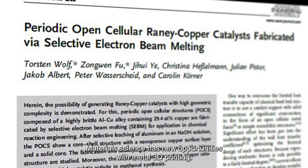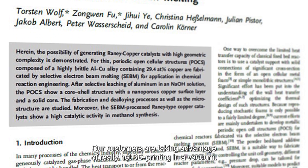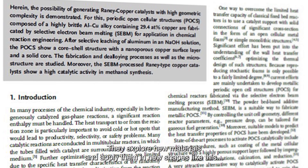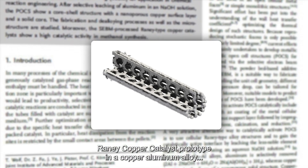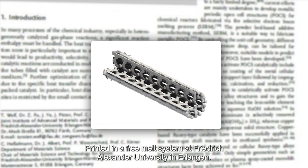Material science has new opportunities with metal 3D printing. Our customers are taking advantage of really hot 3D printing in a vacuum, which makes our technology unique. They explore new materials and apply them in new shapes — like this copper catalyst prototype in a copper-aluminium alloy, printed in a Freemelt system at Friedrich Alexander University in Erlangen.